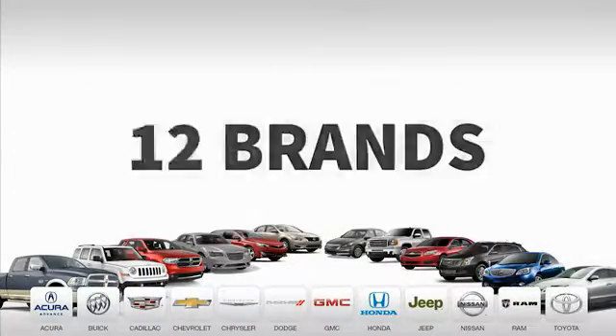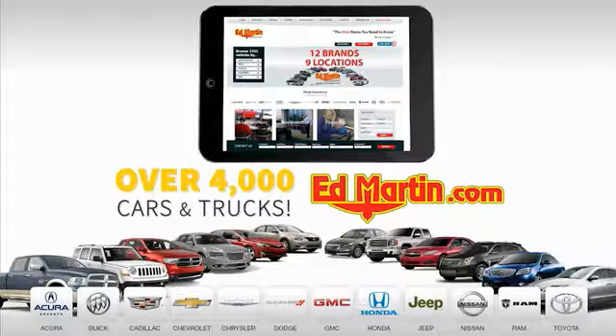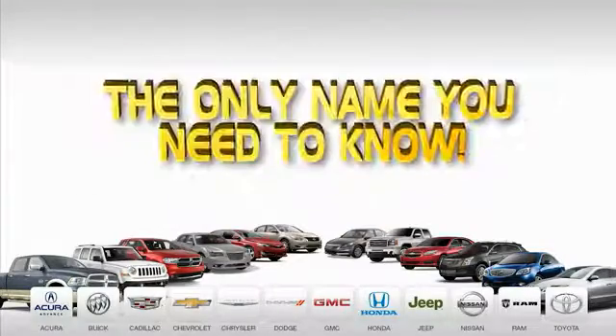www.edmartin.com — 9 convenient locations, 12 top-selling brands, and over 4,000 new and used cars and trucks online at edmartin.com. Ed Martin is the only name you need to know.